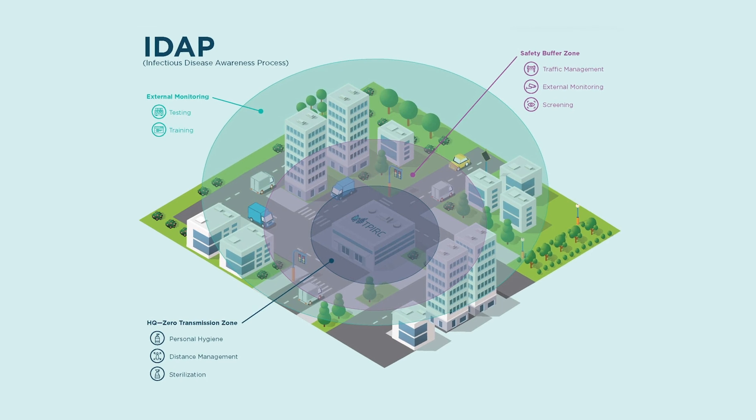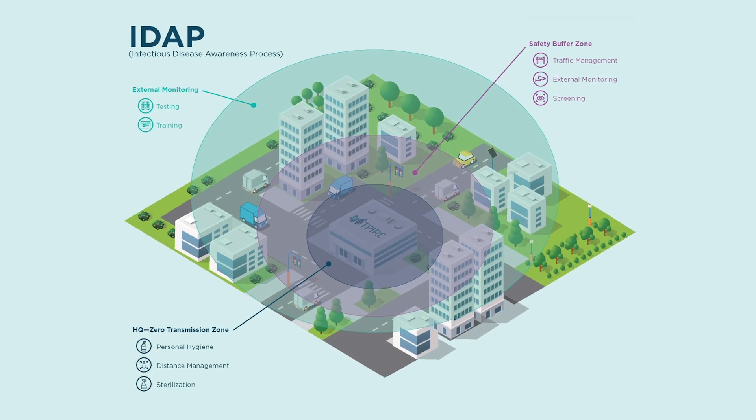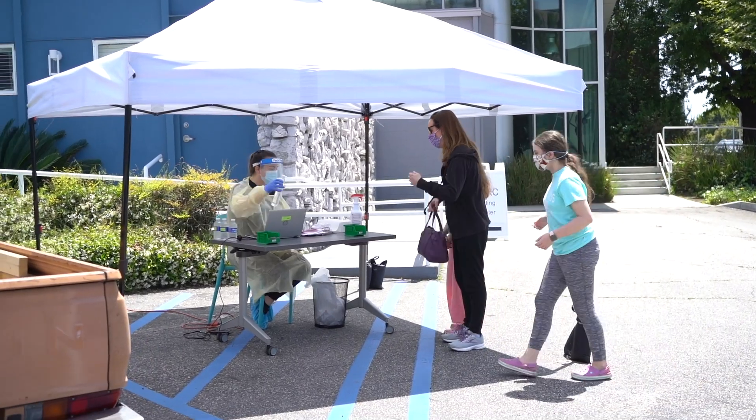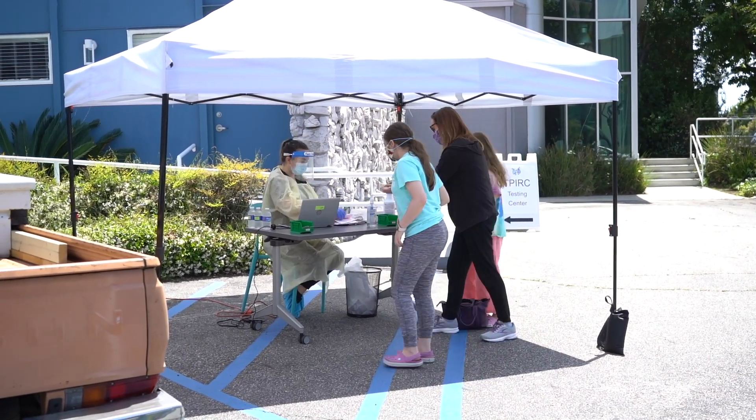This type of model is perhaps the highest level model that exists. We cannot be in a position where one person with a certain infectious disease shuts down an entire organization — that does not allow businesses or economies to exist. The IDAP platform allows you to have the best tracking system possible. You can actually stop disease spread right away, and that's the type of efficiency we believe this system will deliver, not only in the short term, but long term for years to come.